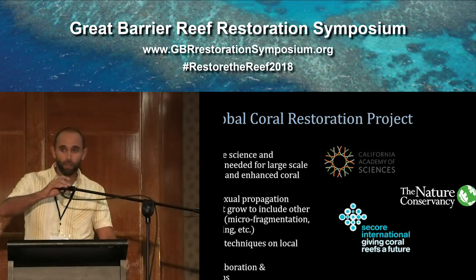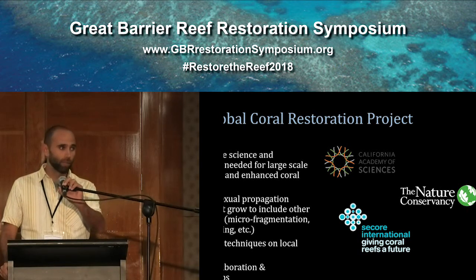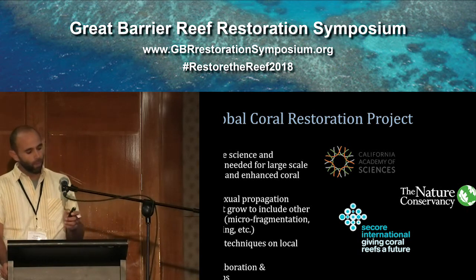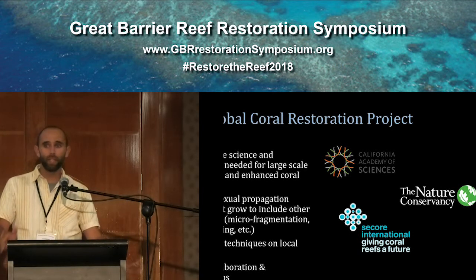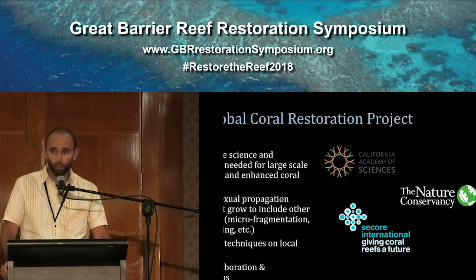Today I'm going to be talking about two pieces of technology that we've been developing to aid in mortal propagation of corals. For those unfamiliar with us, we are a non-profit organization focusing on research, restoration, education, and outreach for coral.